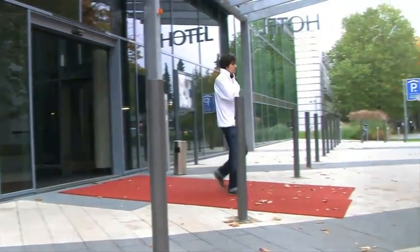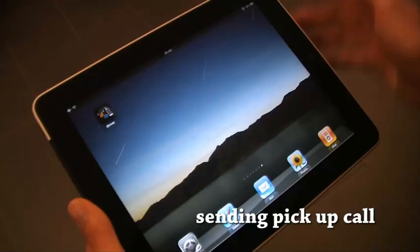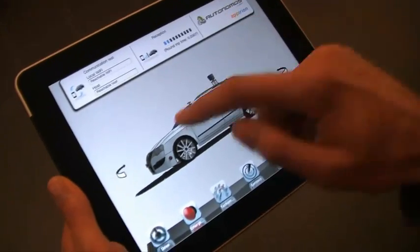Arturo is just leaving his hotel in Berlin. He decides to call a taxi using his iPad. The iPad has a GPS unit and knows Arturo's location in Berlin.